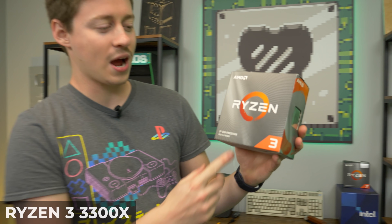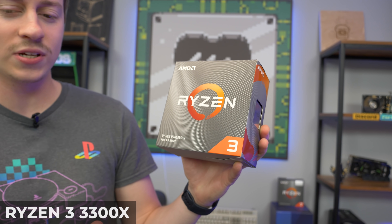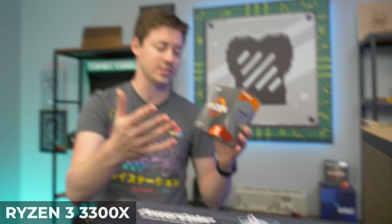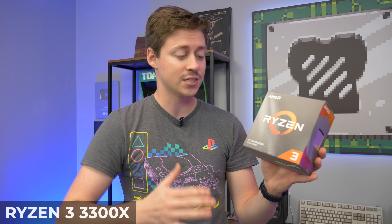For the processor of this system, we have the Ryzen 3 3300X. We decided to switch things up a little bit because this is an all-AMD build. We really think it's a perfect pair — this is like the strongest four-core, eight-thread on the market, with very strong individual cores, so for gaming this is going to be amazing.